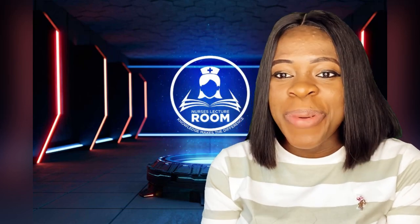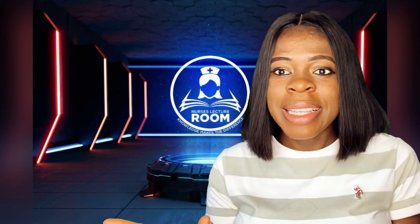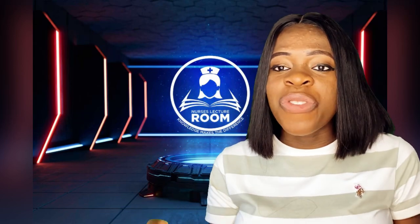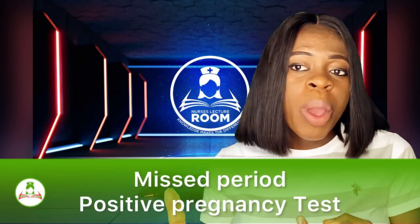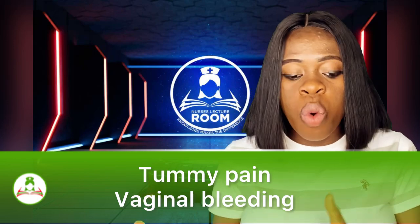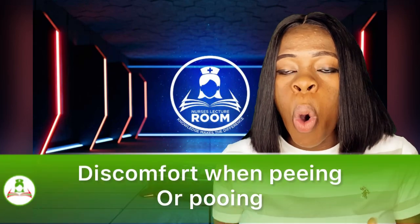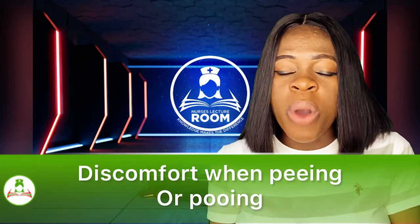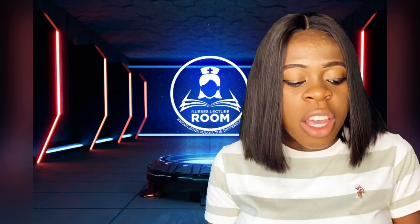The funny thing about ectopic pregnancy is that the signs and symptoms it portrays are that of a normal pregnancy at the very beginning. So if you are not careful, you feel it's a normal pregnancy. You can miss your period — yes, you miss your period. You do a pregnancy test and it will show two lines. You might be having tummy pain, vaginal bleeding or brown watery discharge, and discomfort when pooing or peeing.